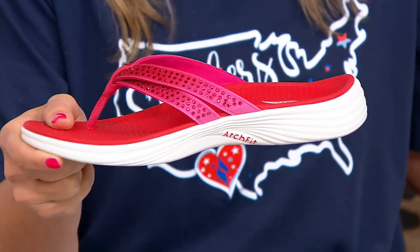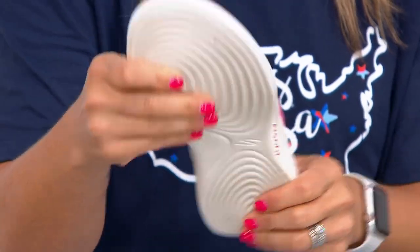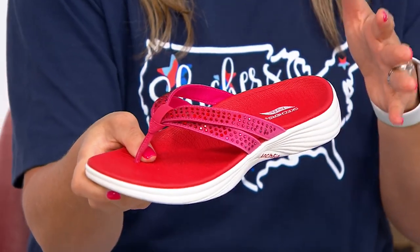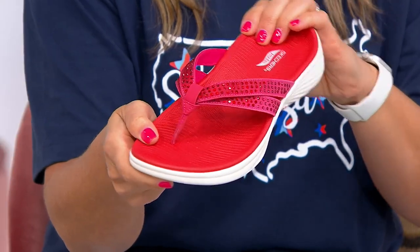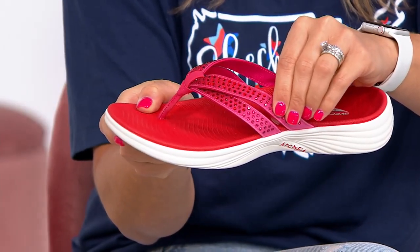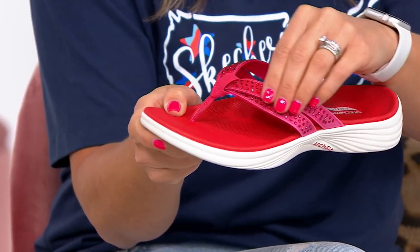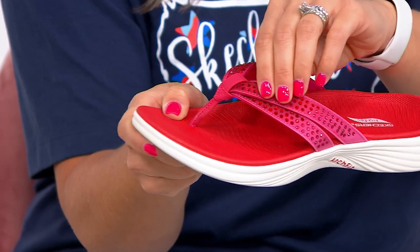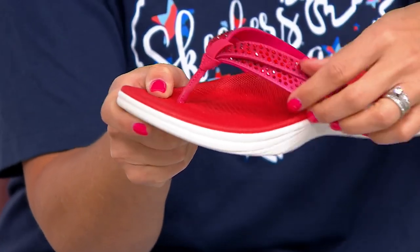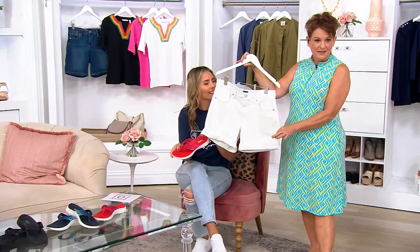We did this first in sneakers and they've been incredibly popular. We're giving you great traction too, so knowing you've got all that technology in this — but then look at it. It's stunning. The double strap is really cool, you don't see that a lot. More secure. And those rhinestones are just the perfect amount, and they're not underneath so it's nice and soft.